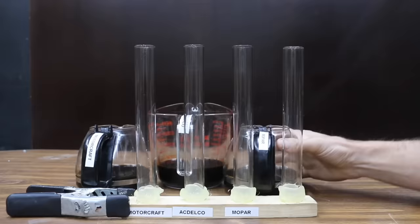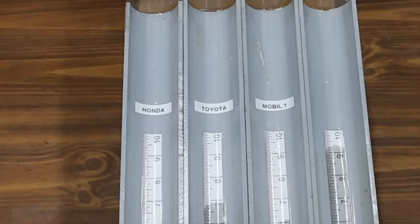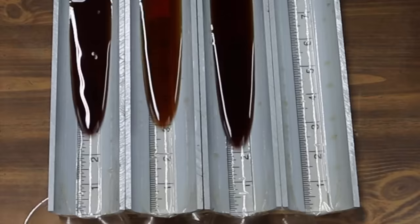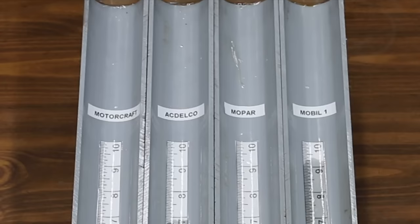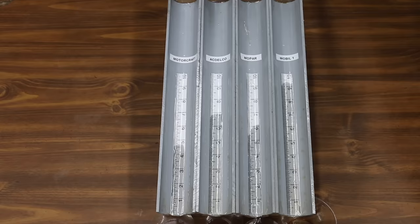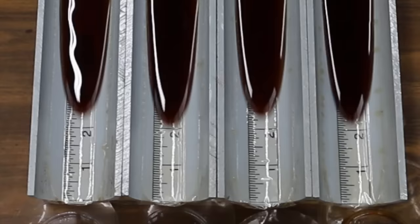Let's see how the oils perform after exposure to intense heat. Honda, Toyota, and Mobile One race first — and just like their previous race, Mobile One is out of the gate first. It's Mobile One for the win, Honda in second, and Toyota in a close third. Next, Ford Motorcraft, AC Delco Chevrolet, Mopar, and Mobile One all launch at nearly the same time. The Chevrolet is keeping pace with Mobile One, and Ford and Mopar are very close behind. This one is just too close to call — it's a tie for AC Delco Chevrolet and Mobile One. Motorcraft and Mopar tied for third.